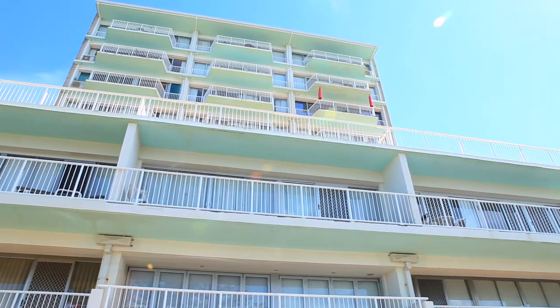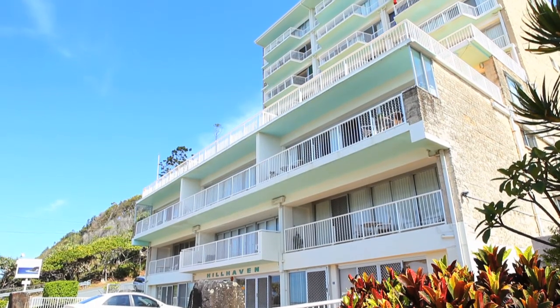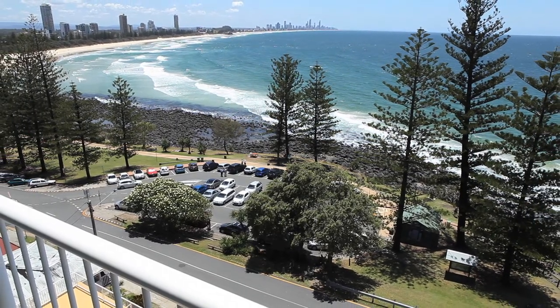A property with an unrivaled view, considered by many to be in the top echelon on the Australian seaboard — Apartment 29 in the Hillhaven apartment block. Positioned ideally on the northeast corner on the ninth floor within the 10-storey development, the apartment demonstrates an aspect and views that are simply unsurpassed.